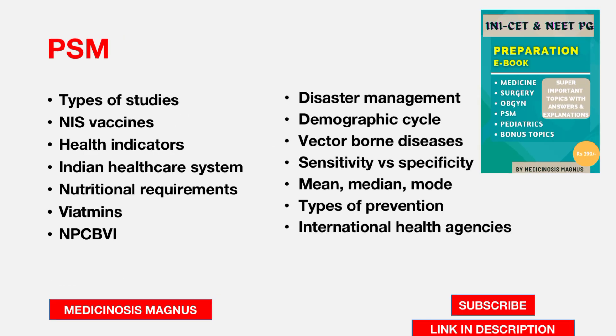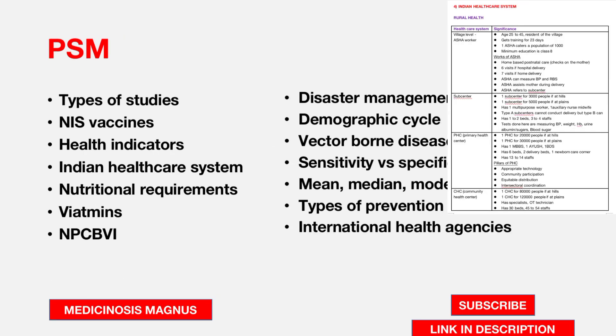In PSM, you need to know the types of studies — cohort and case-control studies — the immunization schedule, health indicators, the Indian healthcare system, nutritional requirements, vitamins and programs for blindness, and disaster management and the demographic cycle.